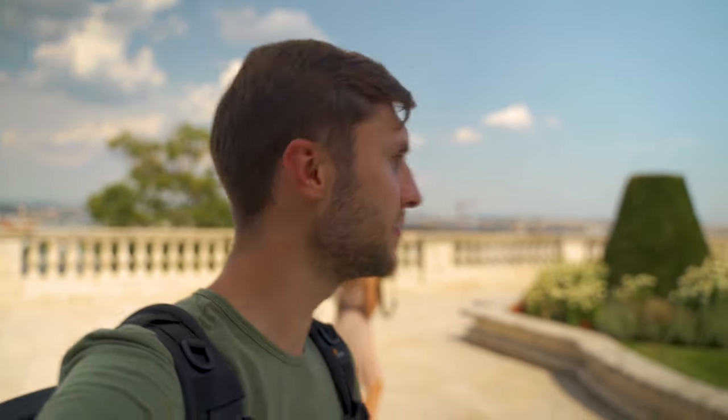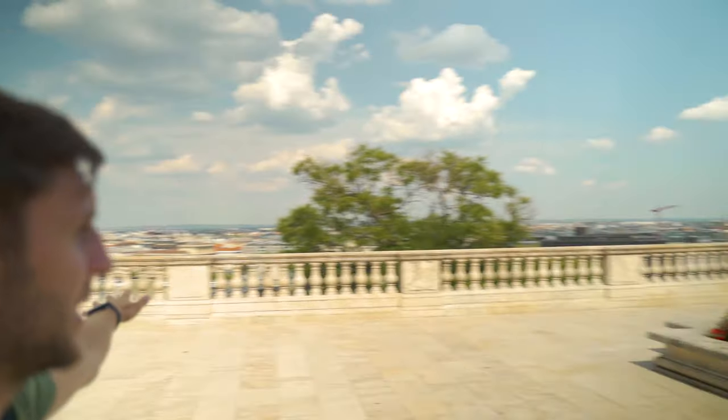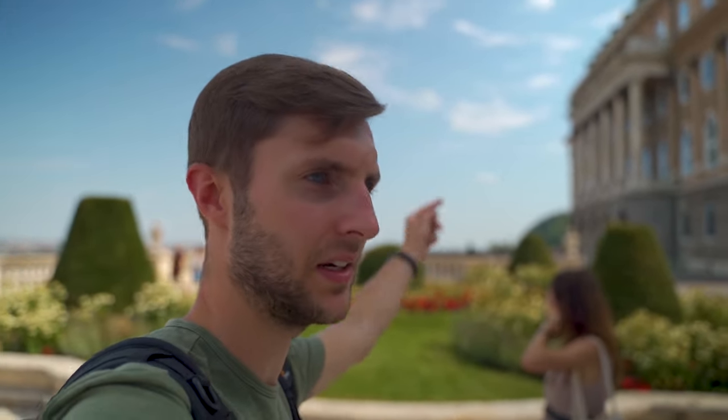Right now we're in front of the Buda Castle, the Hungarian Gallery, and we have the whole Pest side in front of us from the viewpoint since we're on the Buda side. There's a nice statue over here in front of the Buda Castle. We're heading to the viewpoint right there, then we're going to head down through all the alleyways.